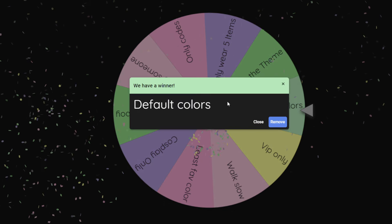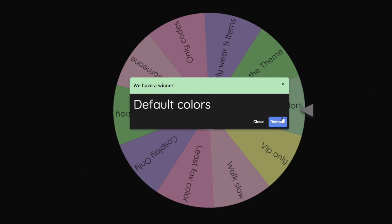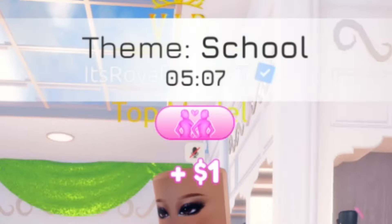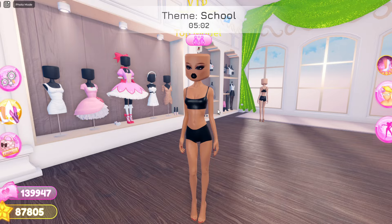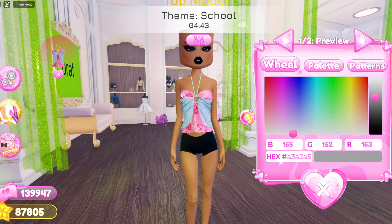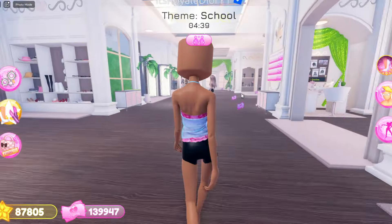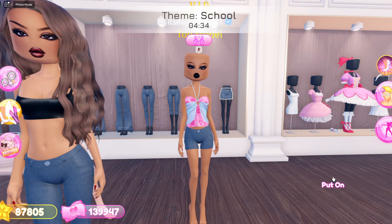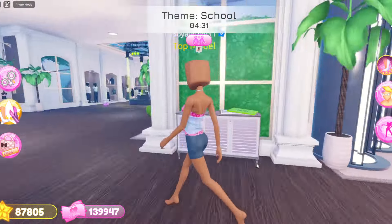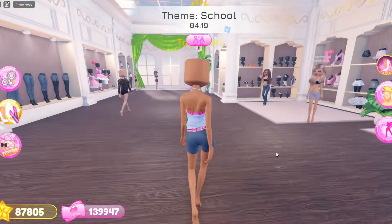We landed on default colors — wow, okay! So that means I literally cannot color anything, and whatever color the outfit comes in is the color I have to go with. The theme is school. So whatever color the outfit comes in is what we have to wear. I think I wanna grab this shirt because it's pretty cute for school, and now let me grab some shorts and a belt to go with it.